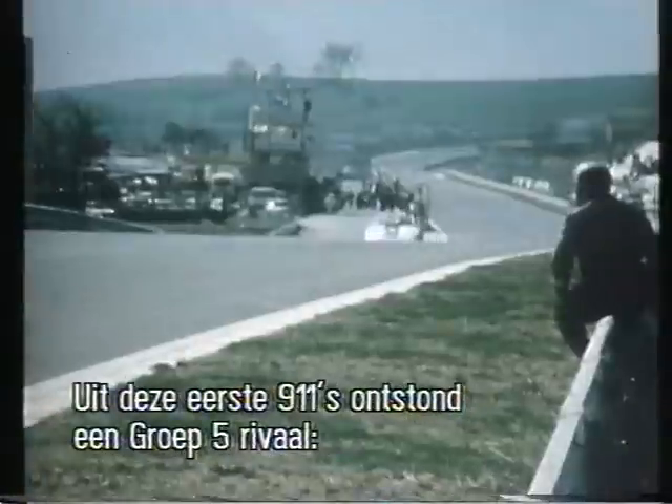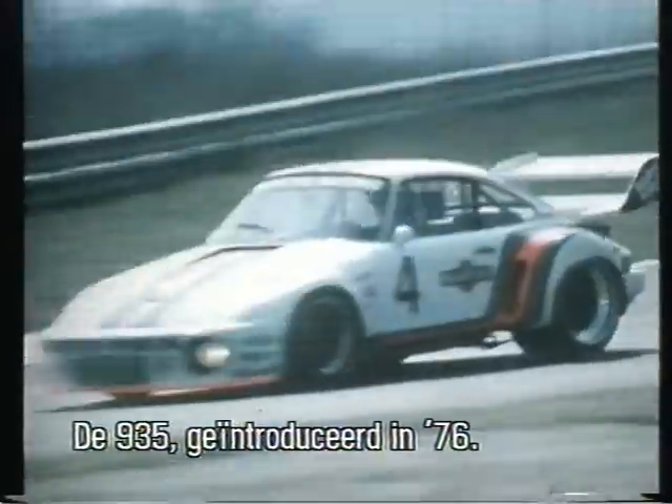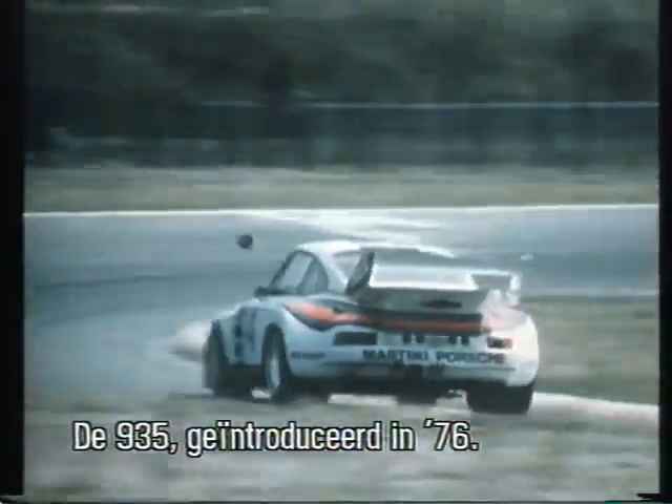These early 911 turbos finally evolved into a Group 5 contender, the 935, first introduced in '76.